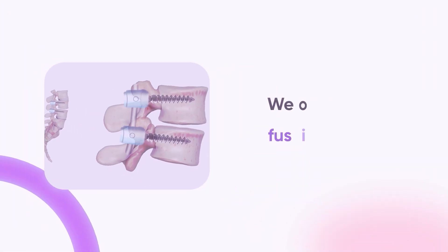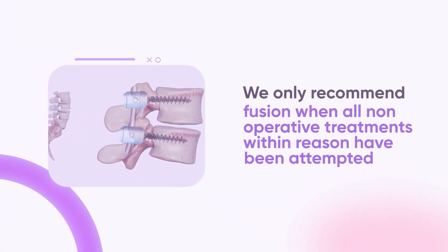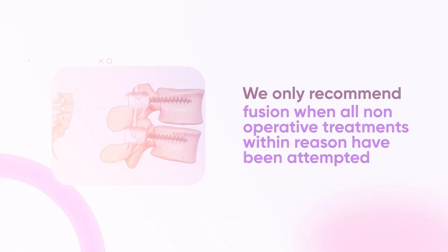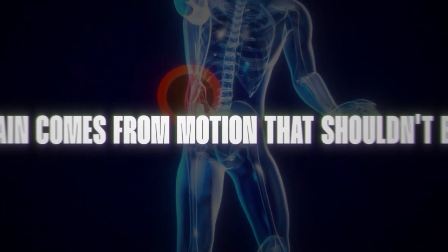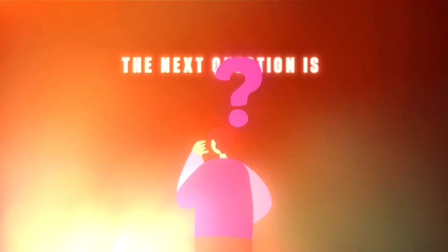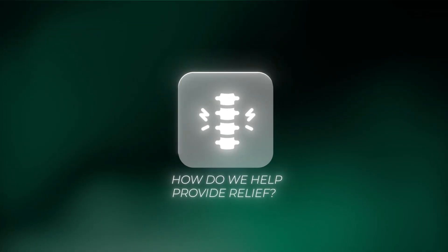What's the big picture? We only recommend fusion when all non-operative treatments within reason have been attempted and conservative measures have failed to provide appropriate relief, and movement itself has become the problem and stabilizing it is the solution. So if the pain comes from motion that shouldn't be there, or nerve compression that is unresolved, the next question is how do we help provide relief?